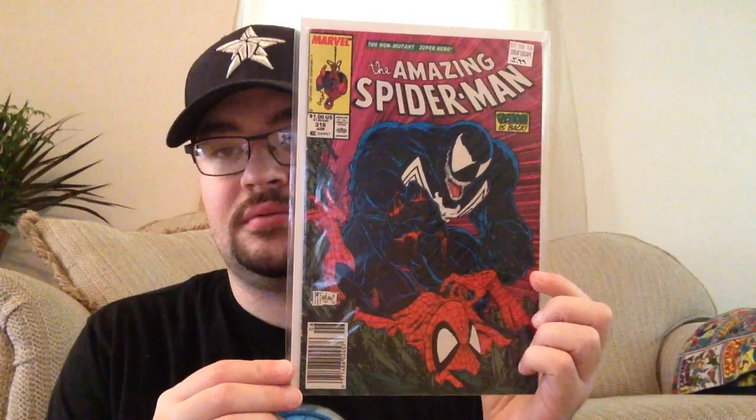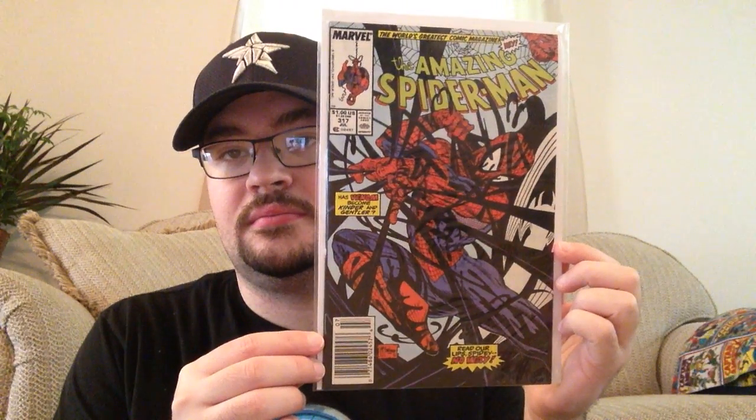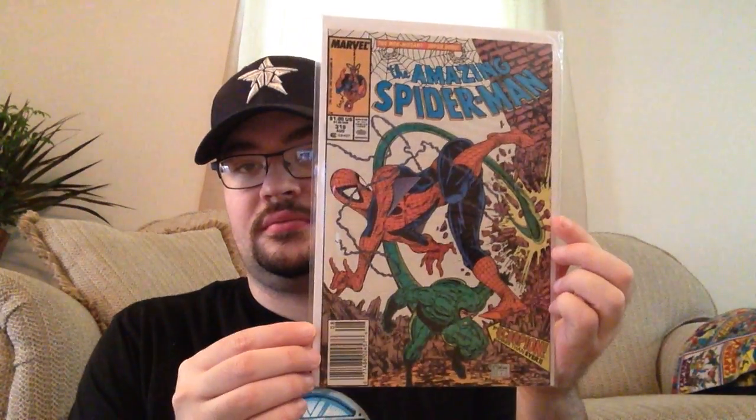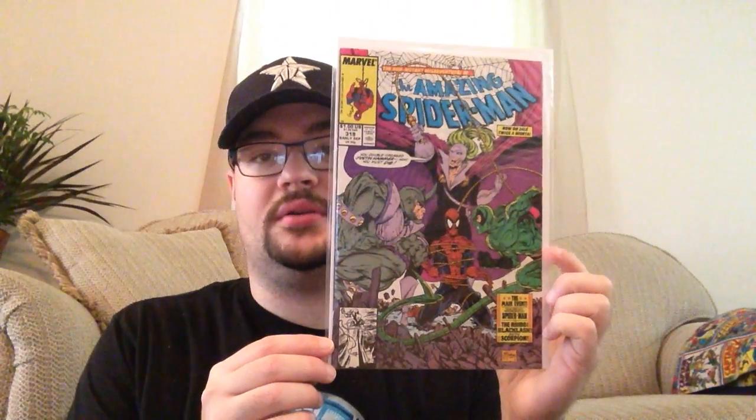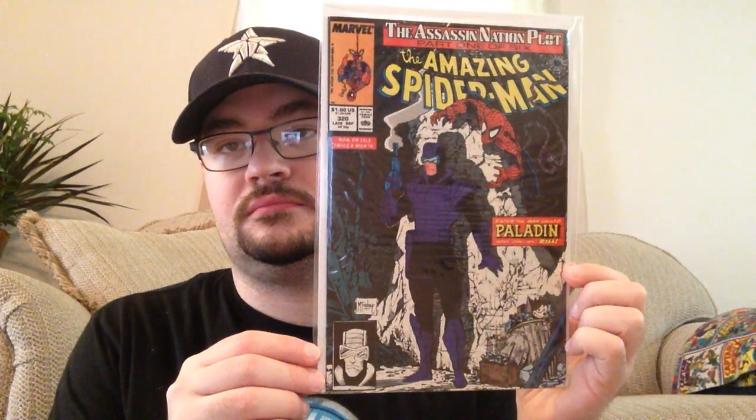And another iconic cover — Amazing Spider-Man 316, very cool cover. Then Amazing Spider-Man 317, another Venom comic. And we've got Scorpion coming in on 318. The way that McFarlane draws Spider-Man is pretty awesome. He's no John Romita, but he took it in a totally different direction. I also have a newsstand copy of 320.